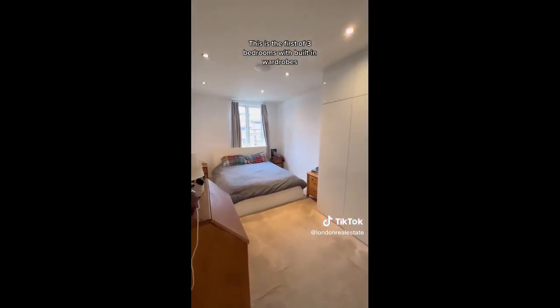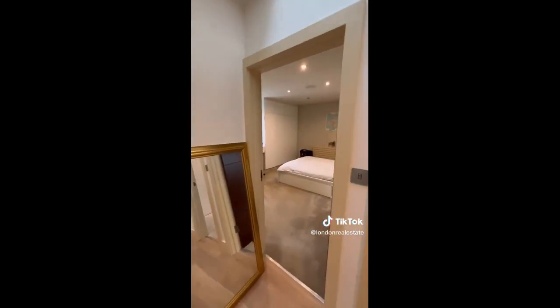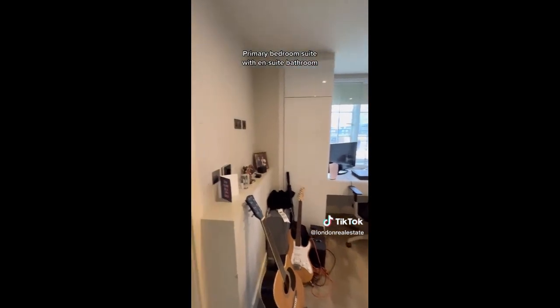This is the first of three bedrooms, with built-in wardrobes. Primary bedroom suite with ensuite bathroom.